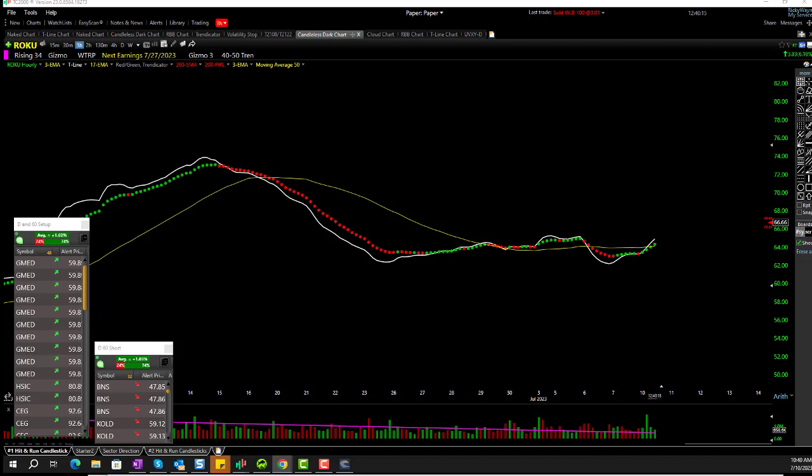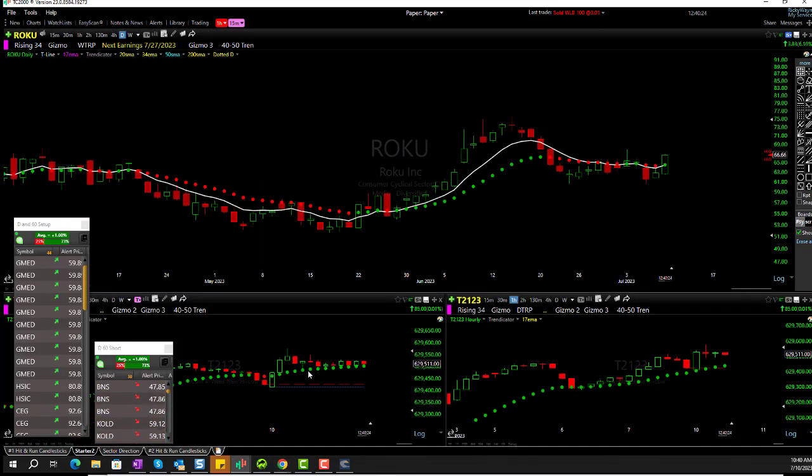Ray asks: what is the chart beside the T2123? They're both T2123. This one is T2123 15-minute; this is T2123 hourly. If you use TC2000, you have these indicators — the T2122 and T2123. I've just added the trend indicator in there as my like-or-dislike. Trend indicator is green — I like it.